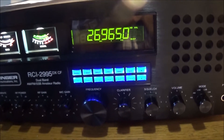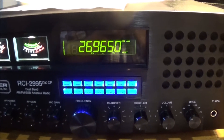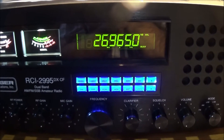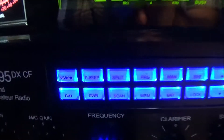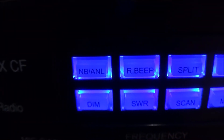Hey everyone, just a short video again to further discuss something going on with the Ranger 2995DX. Just a question considering this noise blanker and ANL. I have a couple other radios, actually several, but I've tested two or three.